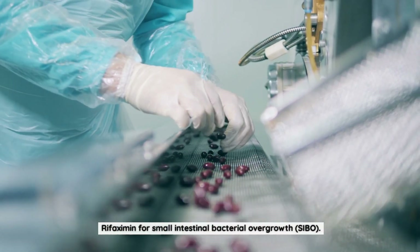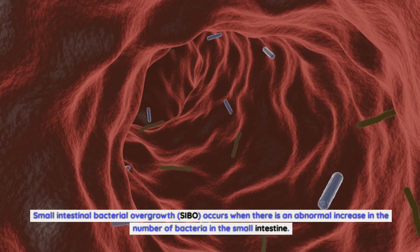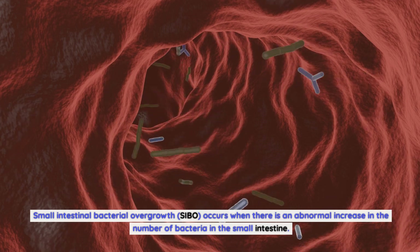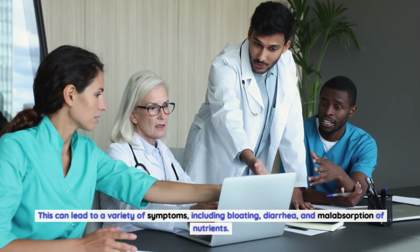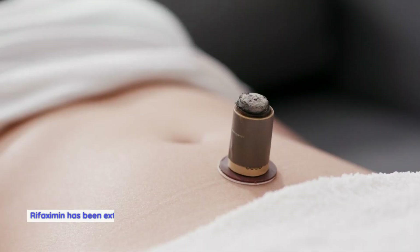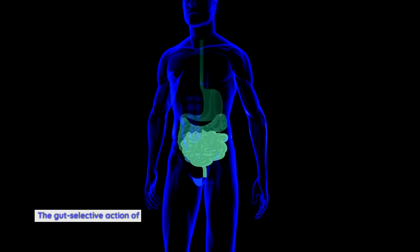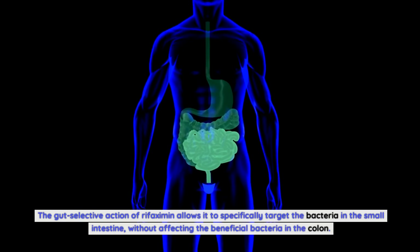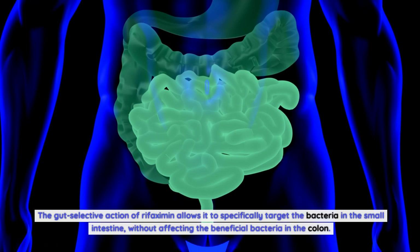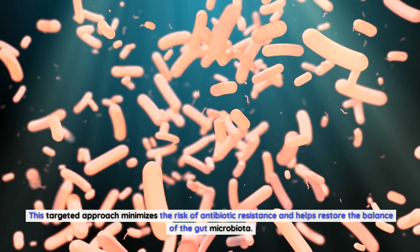Rifaximin for Small Intestinal Bacterial Overgrowth (SIBO), which occurs when there is an abnormal increase in the number of bacteria in the small intestine. This can lead to a variety of symptoms, including bloating, diarrhea, and malabsorption of nutrients. Rifaximin has been extensively studied as a treatment option for SIBO, and research has shown that it can effectively reduce bacterial overgrowth and alleviate symptoms. The gut-selective action of rifaximin allows it to specifically target the bacteria in the small intestine without affecting the beneficial bacteria in the colon. This targeted approach minimizes the risk of antibiotic resistance and helps restore the balance of the gut microbiota.